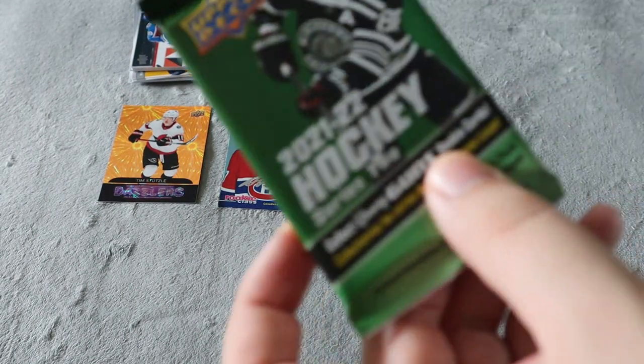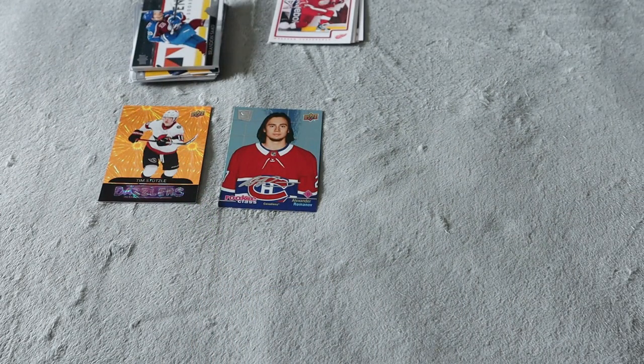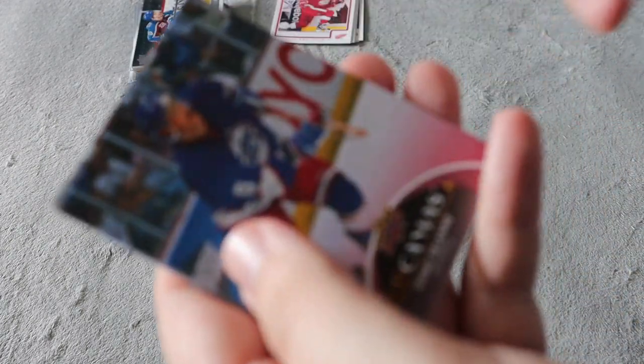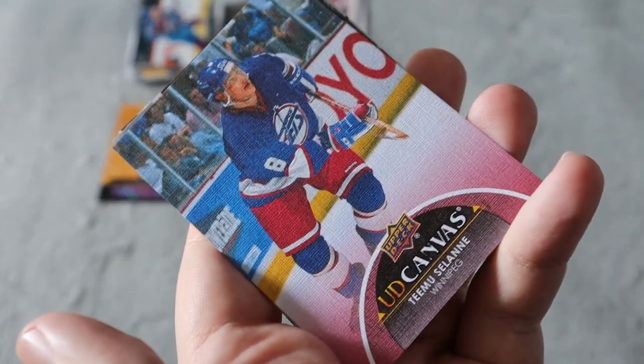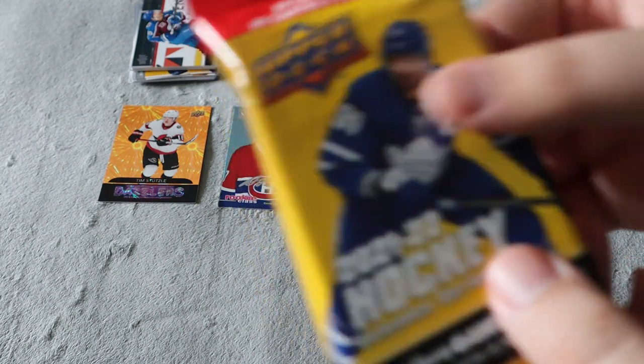Next up we have a 2021-22 Series 2 pack. I haven't opened up too much of that on my channel — I'm looking for the Byfield Young Guns in this, but hopefully we can at least get something good. Base, base, base — oh that's pretty cool! We have a Timo Meier SD Canvas. I believe these are valued around ten dollars for the legends canvas, so that's actually really cool. The rest are all base.